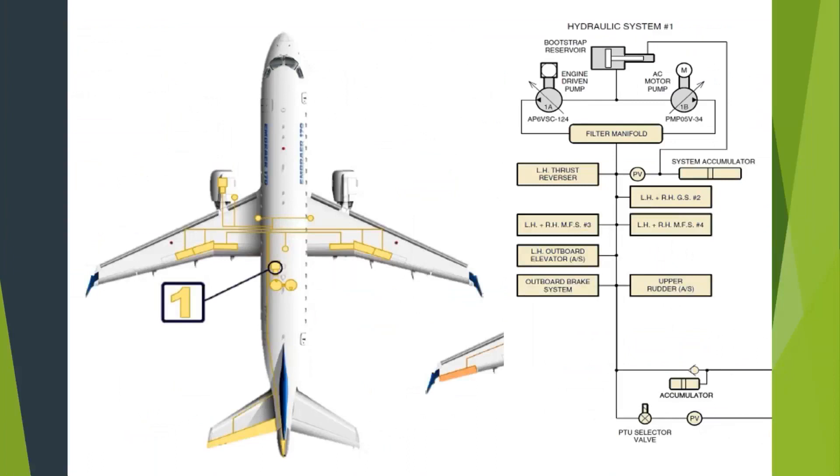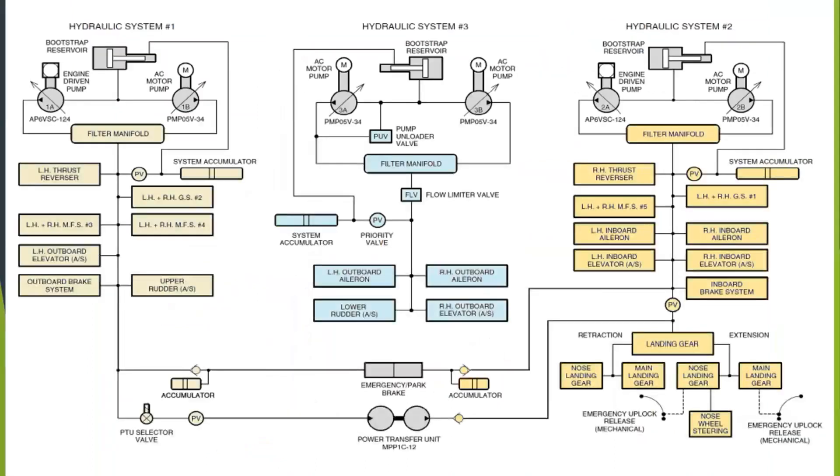Putting the systems side by side: engine-driven pump, engine-driven pump, AC motor pump, AC motor pump — all the different users. Left and right multifunction spoilers are numbers three and four. Left and right ground spoilers — those inboard ones — only work when the plane's on the ground and pop up fully to spoil lift on the wing. Then there are brakes, outboard brakes, upper rudder, left elevator. The line across is a power transfer unit, which allows system one to drive system two and vice versa without sending fluid between the two systems. The 727 used an interconnect valve to port fluid between them, but modern airplanes use power transfer units.